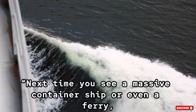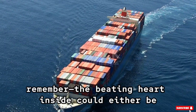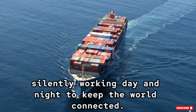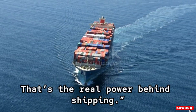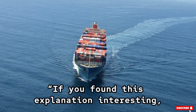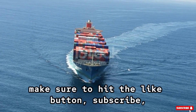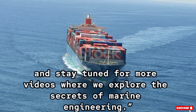Next time you see a massive container ship or even a ferry, remember the beating heart inside could either be a two-stroke or a four-stroke main engine, silently working day and night to keep the world connected. That's the real power behind shipping. If you found this explanation interesting, make sure to hit the like button, subscribe, and stay tuned for more videos where we explore the secrets of marine engineering.